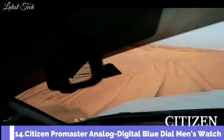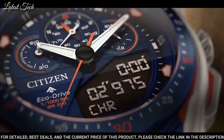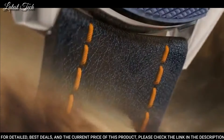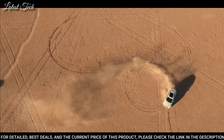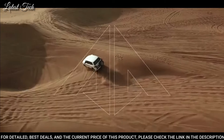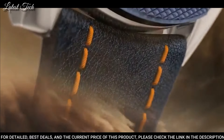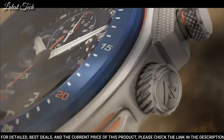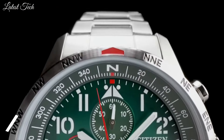Number 14: Citizen Promaster Analog Digital Blue Dial Men's Watch. Silver-toned stainless steel case with a navy blue leather strap with bright orange stitching, fixed navy blue ion-plated bezel, blue dial with index hour markers. Dial type: analog digital chronograph, EcoDrive movement, scratch-resistant sapphire crystal. Case size 46mm, case thickness 13.5mm, water-resistant 200m. Functions: perpetual calendar, chronograph, world time, alarm, year, month, date, day, GMT, second time zone, hour, minute, second, power reserve indicator.